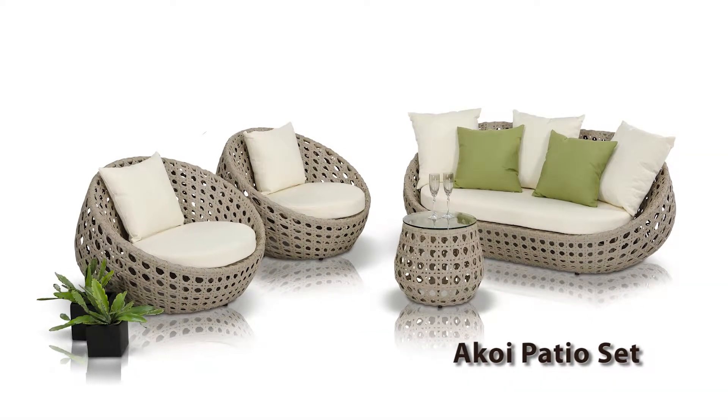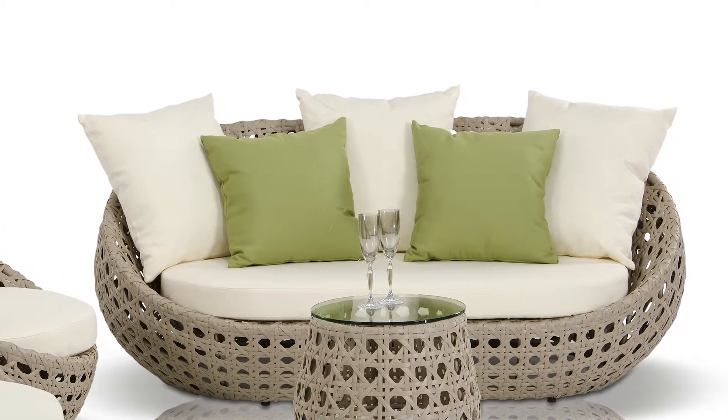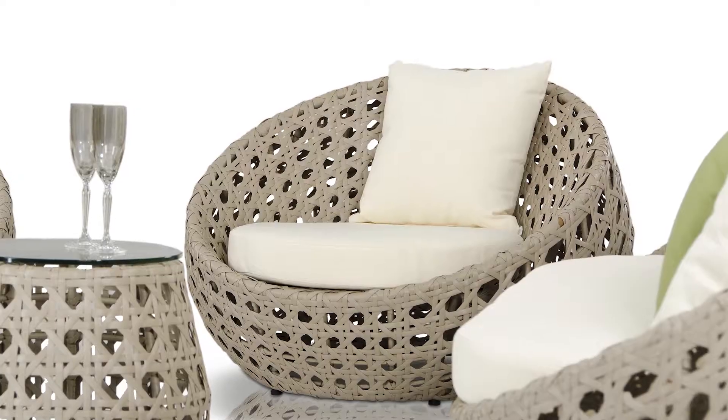The set consists of four pieces: a love seat, two chairs, and an end table. The frame is made of weatherproof wicker in sand color, and the seat cushions are cream color with green accent water-repellent pillows — very comfortable.